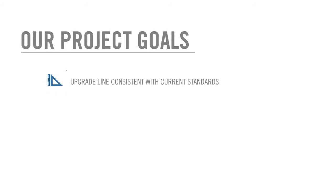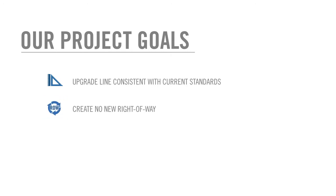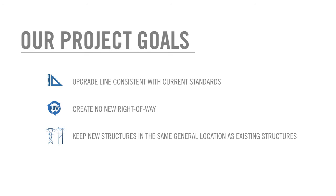Our suggested plan is to rebuild this line in a manner that upgrades it consistent with current electrical safety standards, creates no new right-of-way, keeps the new structures in the same general location as the existing structure locations, and provides future system flexibility for the long term by including the option to add another transmission line on the same structure under the 500 kilovolt line, thereby maximizing the use of the existing right-of-way.